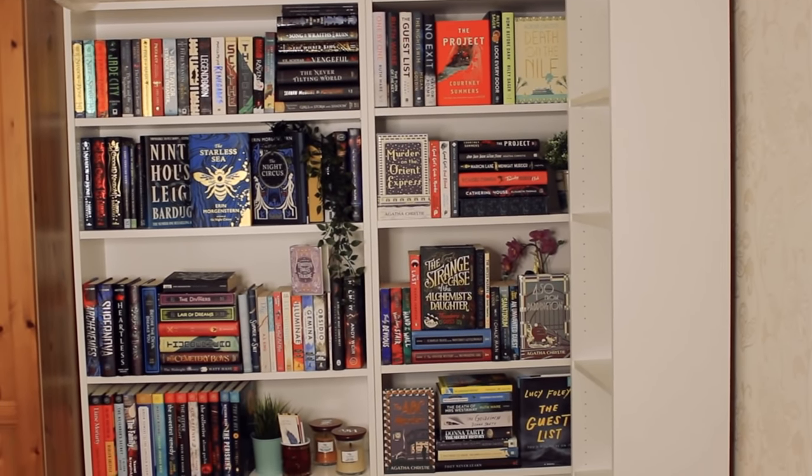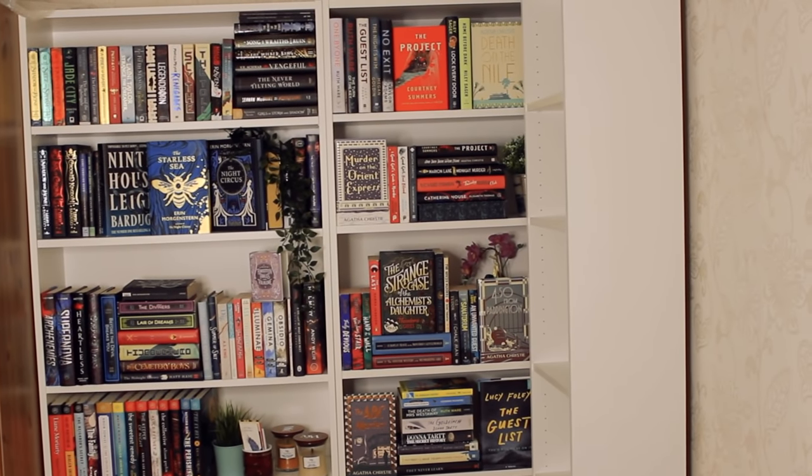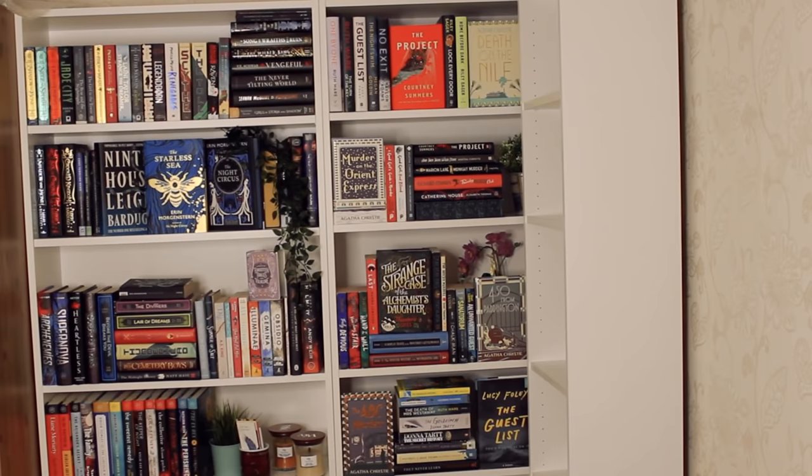Now I have to fill the entirety of that half shelf with all my other genres. I'm a bit worried because I have quite a lot of books left, so I don't know what order I'll put them in — I'm just going to trial and error it.